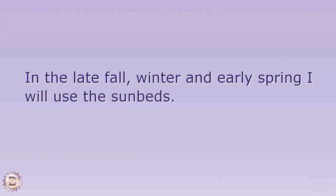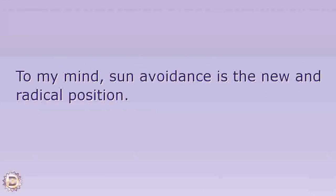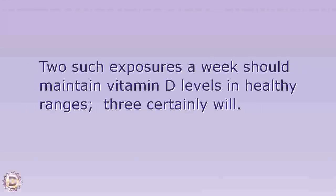In the late fall, winter, and early spring I will use sunbeds, because I know about the vitamin D and ultraviolet light they can trigger in my skin. To my mind, sun avoidance is the new and radical position. Ten minutes of exposure to a low-pressure tanning bed puts more than 10,000 units of vitamin D into your circulation.